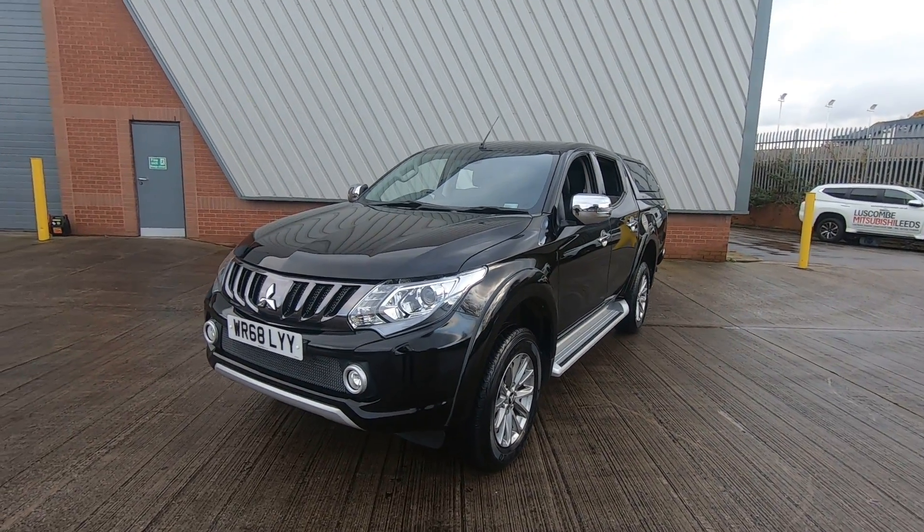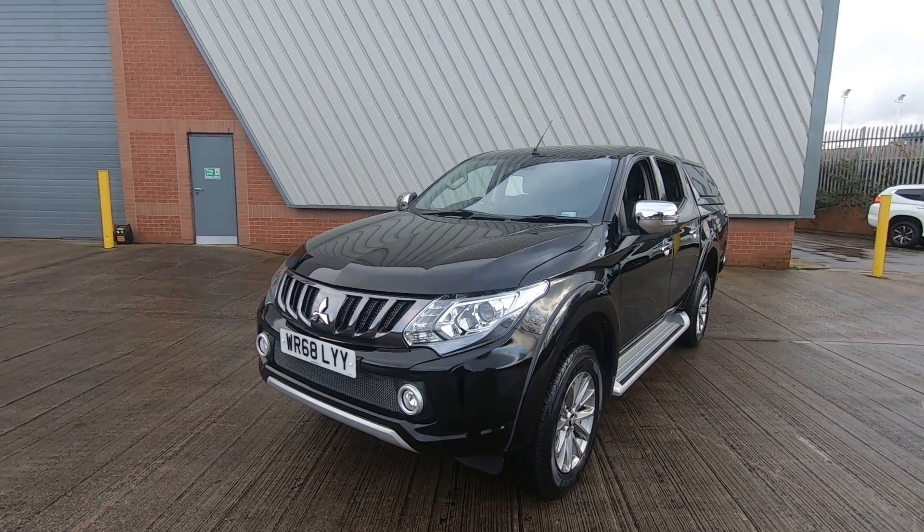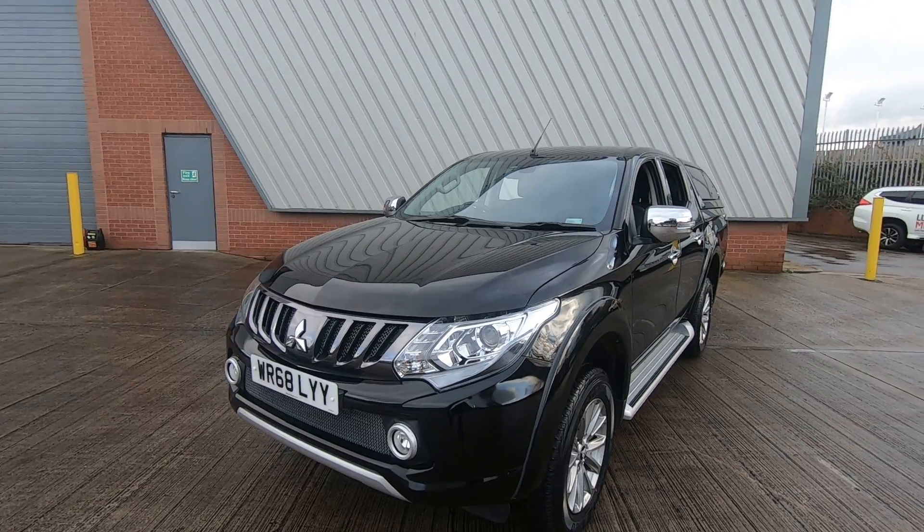Would you like to arrange an appointment for a viewing or test drive in this unique L200 Barbarian? Give us a call on 0113 277 6099.